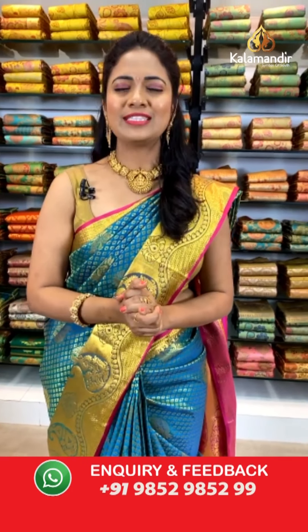Good morning Rishikesh garu, welcome to Kala Mandir live show! Enjoy today's collection of Sahastra Pattu sarees — grab your favorite color within 24 hours.